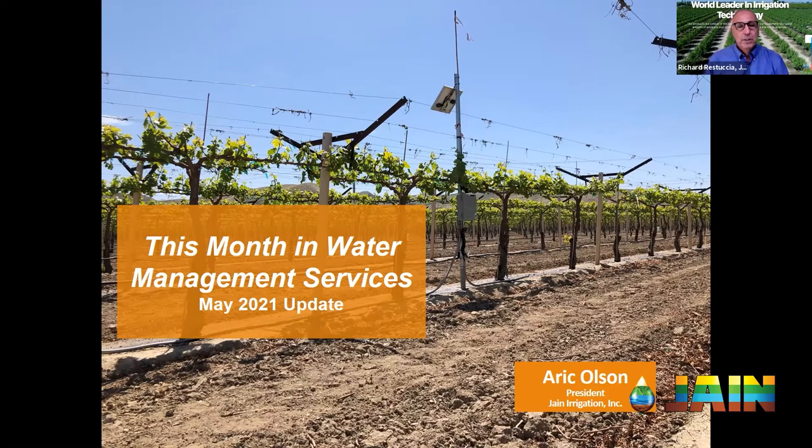This month, Eric Olson, president of JANE Irrigation, is providing this update. For those of you who know Eric, he's got a BS in chemical engineering and a master's in business, and he's got a lifelong love and background in agriculture. His passion for water conservation and sustainability is really high. He takes all this technology background and pours it into the water management services, helping growers save water and increase yields. Eric, welcome. Thank you for taking time today to join us and do part two here.